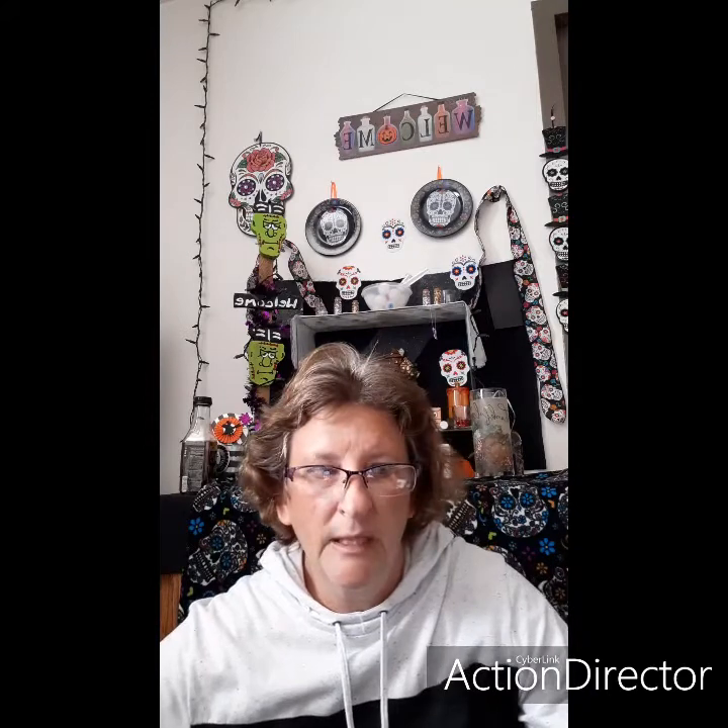That's it for today! I'll be back a little later with something else. Everybody have a good afternoon and I'll see you all in a couple of hours. Bye!